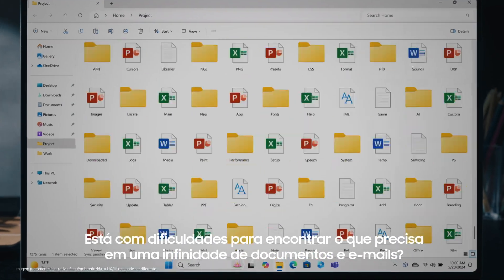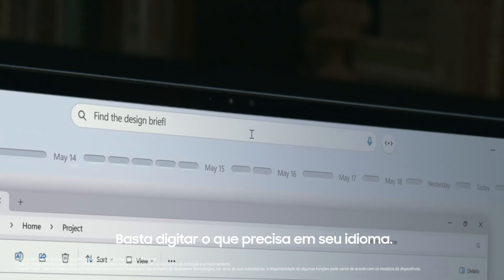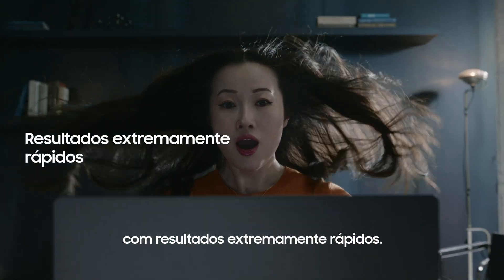Struggling to find what you need in endless documents and emails? Just type what you need in your everyday language. Recall's AI search will quickly find what you're looking for — lightning-fast results.